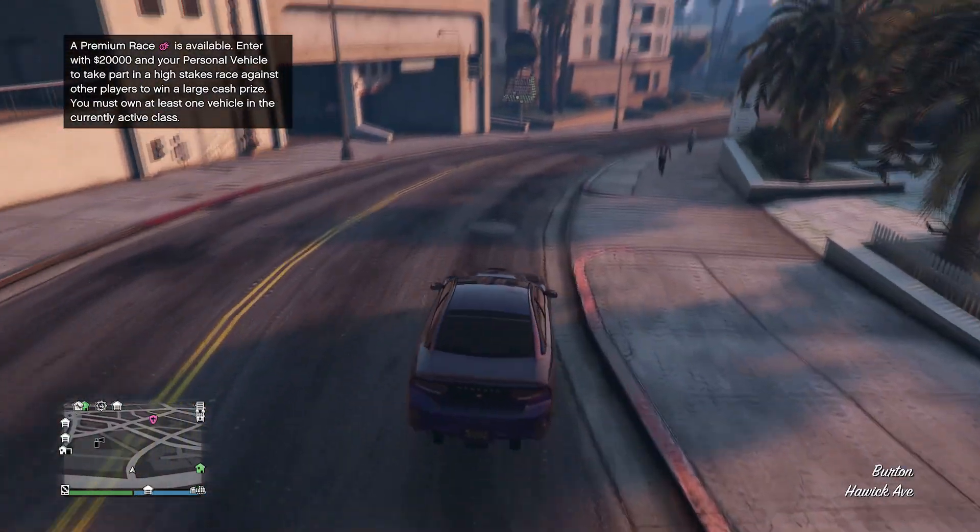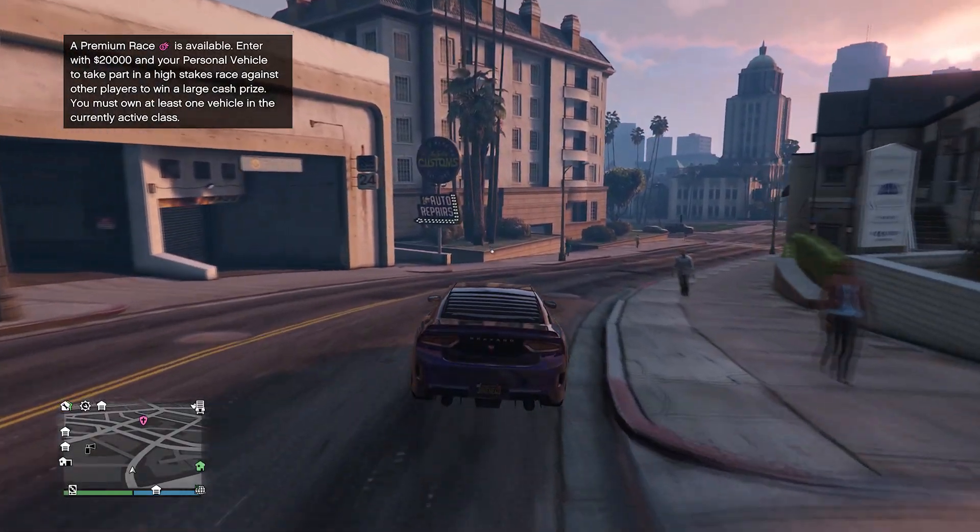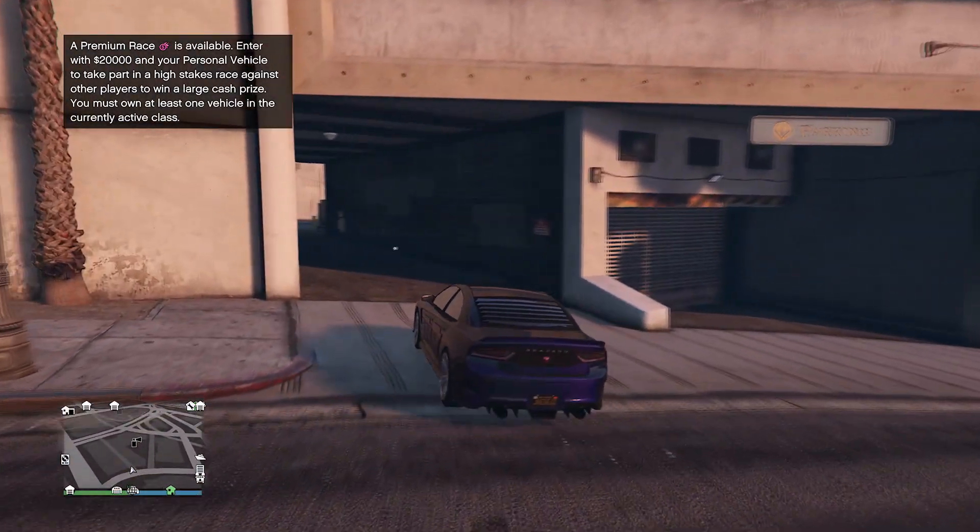And nearly a month ago, they introduced a new subscription service. Most of you are aware of it: GTA Plus.